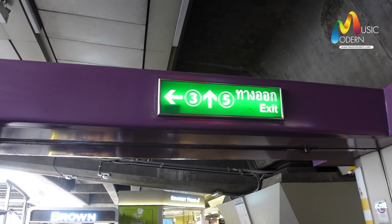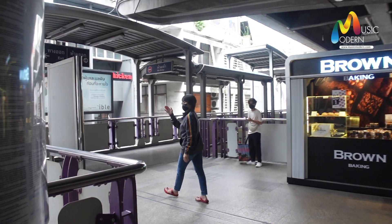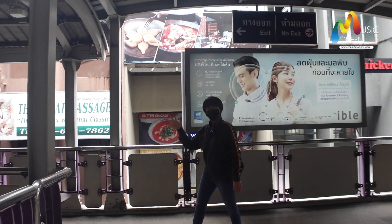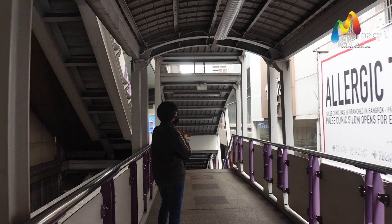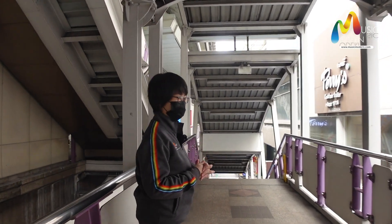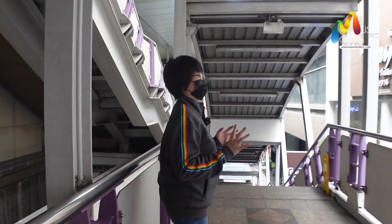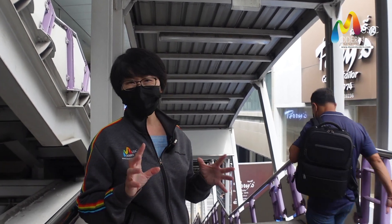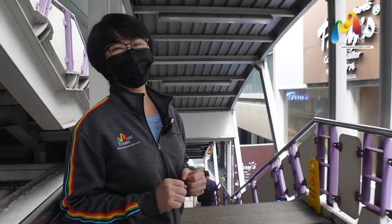And then you turn left. We are going to this store, locating on Tania Road. This store gets the top rank of music shops because there are a variety of music instruments available at a very affordable price. And especially, the most important thing is the very good service.